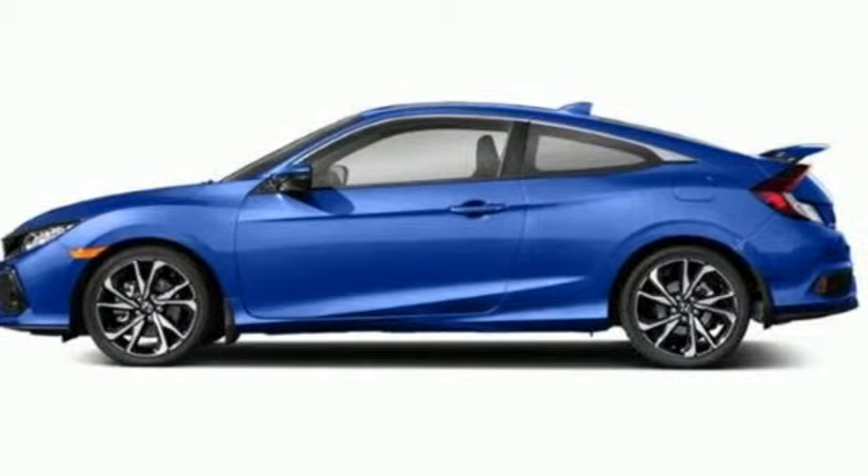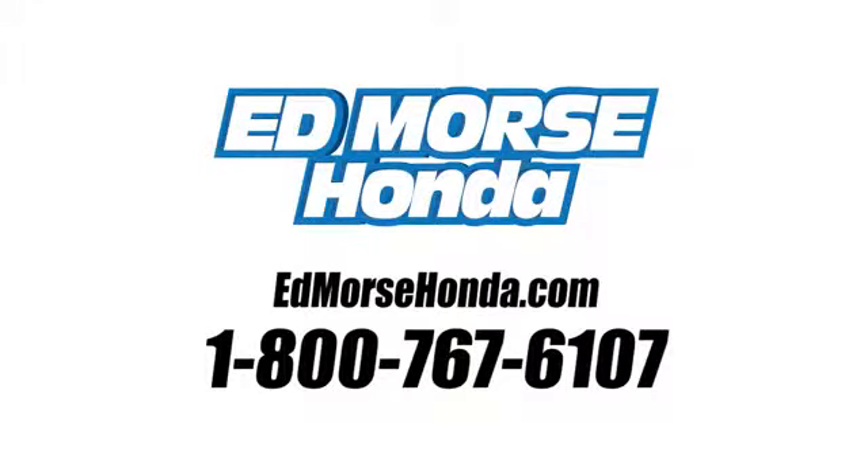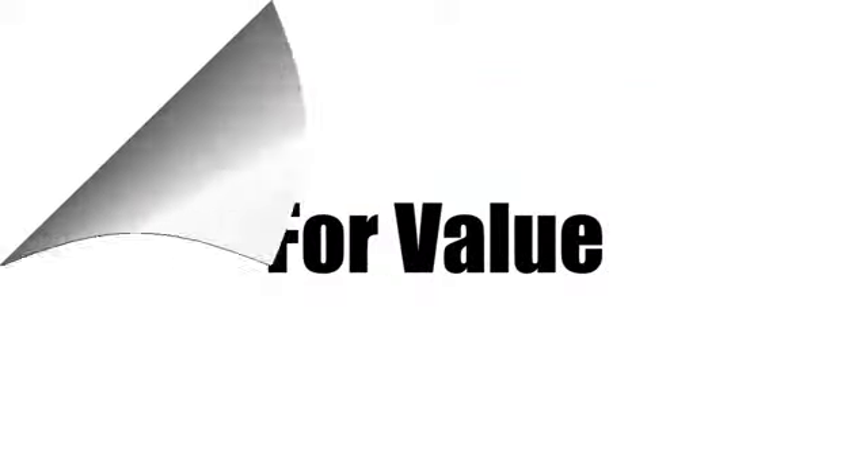Experience it for yourself today. Call us today at 1-800-767-6107. For value and for service, it's Edmars.